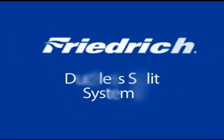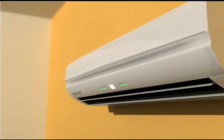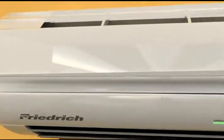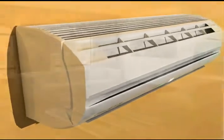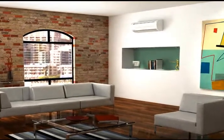Frederick ductless split systems: the ultimate room air conditioner. The individual zone control of window air conditioners meets the quiet convenience of a central system in the ultimate room air conditioner — the Frederick ductless split system.